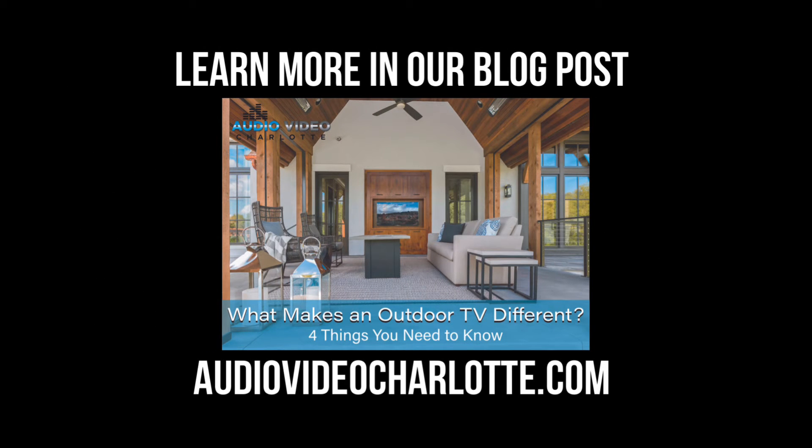Want to learn more? Check out our blog post about what makes an outdoor TV different on AudioVideoCharlotte.com. Also, subscribe to our YouTube channel. Have a great day!